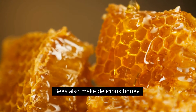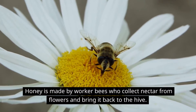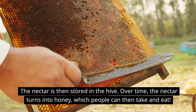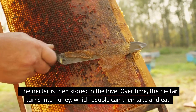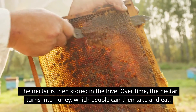Bees also make delicious honey. Honey is made by worker bees who collect nectar from flowers and bring it back to the hive. The nectar is then stored in the hive, and over time it turns into honey, which people can then take and eat.